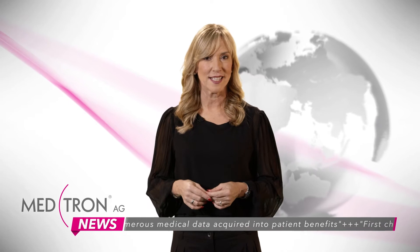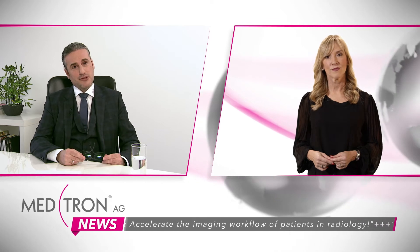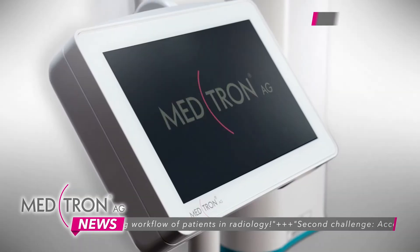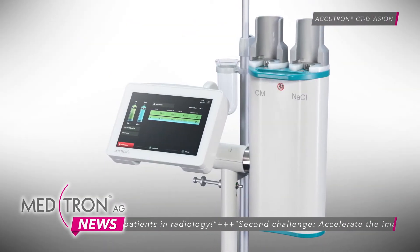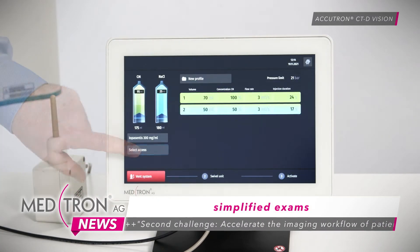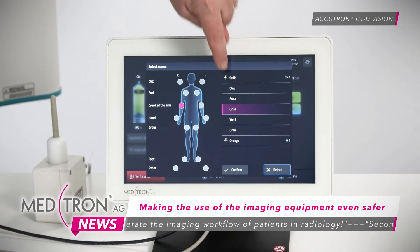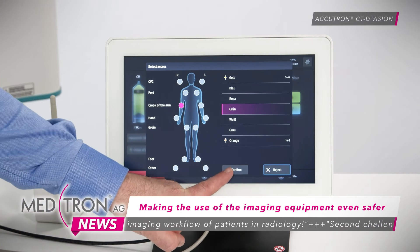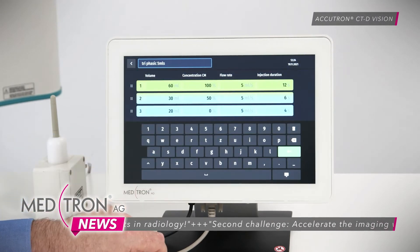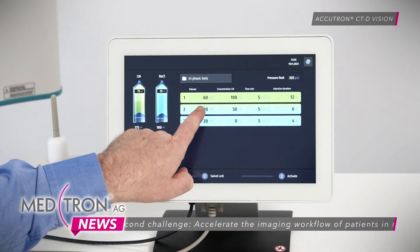You talked about the first challenge of medical imaging. What is the second challenge? Indeed, the second challenge is to accelerate the imaging workflow of patients in radiology. With increasing requests for advanced imaging exploration, it becomes necessary to simplify these exams, automatise tasks and make use of the imaging equipment even safer by avoiding, for example, transferring data manually. We believe the new functionalities implemented on the double-head Accutron CTD Vision injector will overall contribute to a more friendly interaction for the user, as well as safer usage for the benefit of the patient.